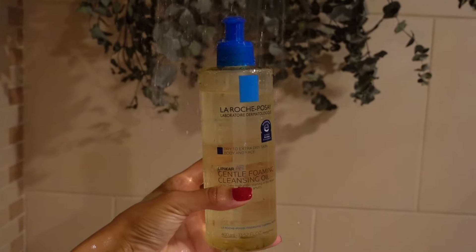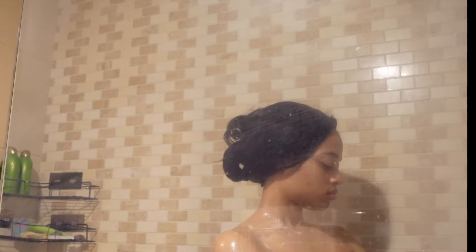Next I go in with my La Roche-Posay gentle foaming cleansing oil. This cleansing oil leaves my skin super smooth and buttery, and it is also great for small children as well.